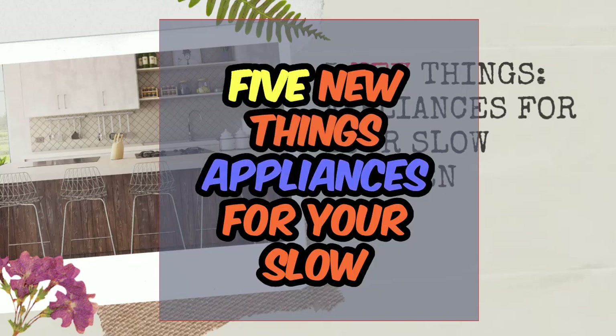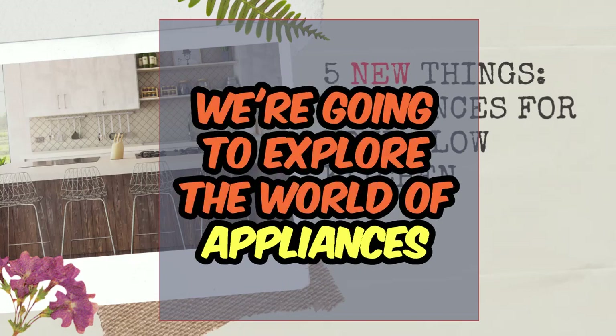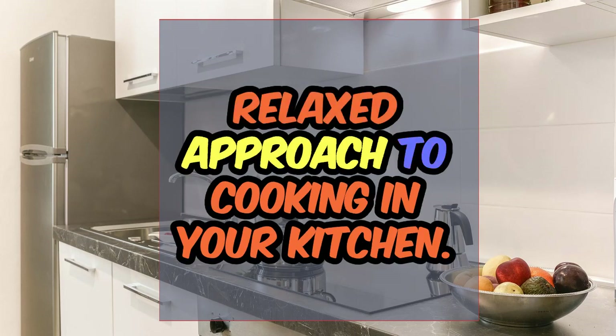Five new things: appliances for your slow kitchen. Welcome back for another episode. We're going to explore the world of appliances and help you embrace a more mindful and relaxed approach to cooking in your kitchen.